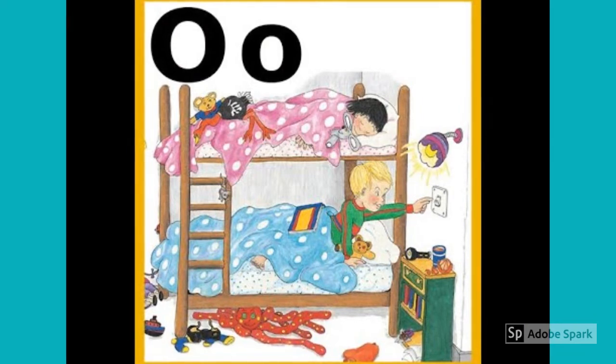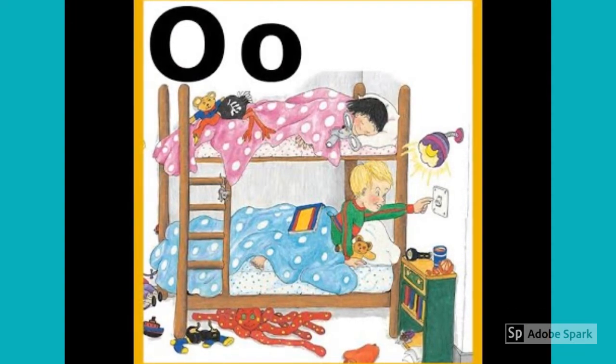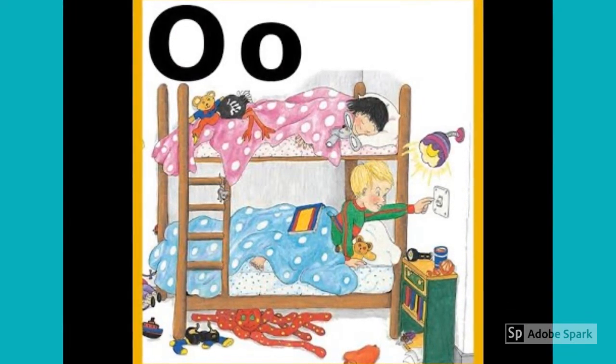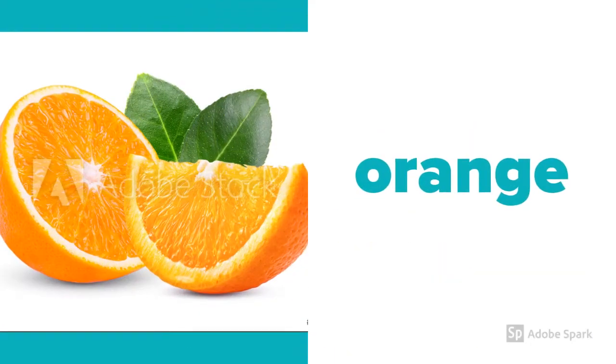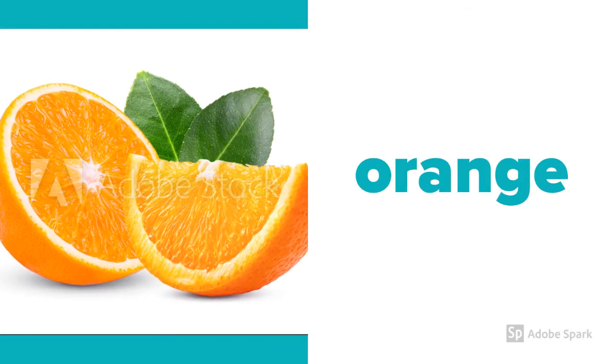Now we start, the lights go on. Oh, oh, oh, oh, oh. Time for bed, the lights go off. Oh, oh, oh, oh, oh. So the letter O makes an oh sound.